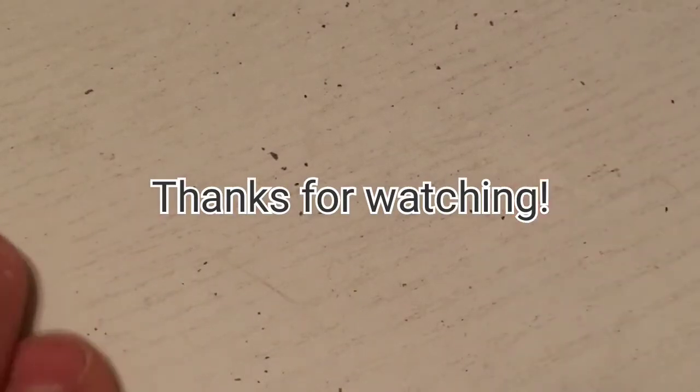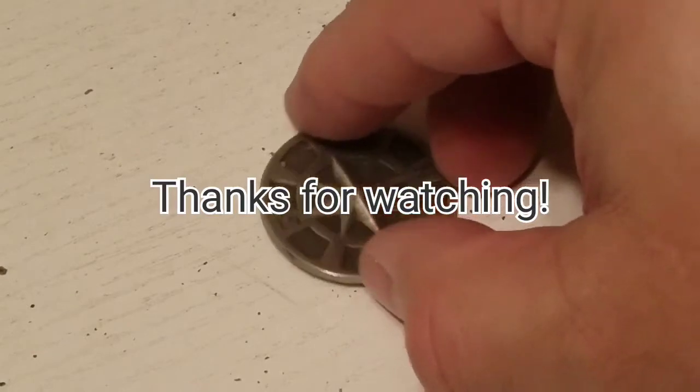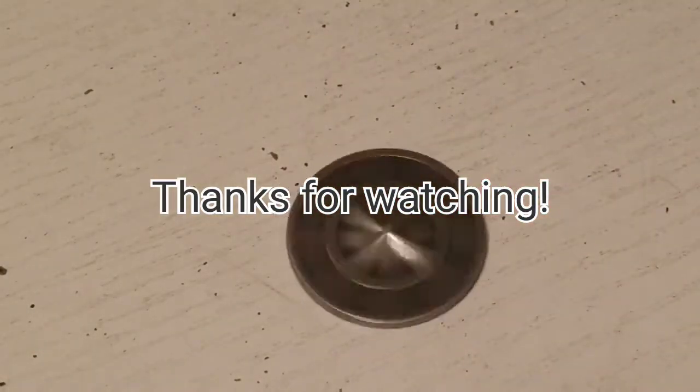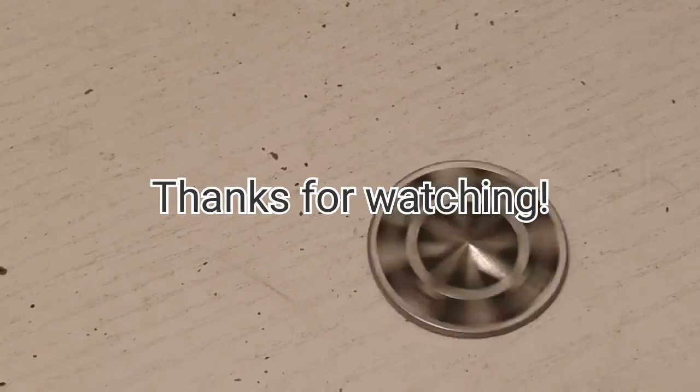Not pure profit since someone would have to give them to me for that, but it is a profit session. Thanks for watching, hit that like button, leave a comment down below, join the channel, and I'll see you on the next one!